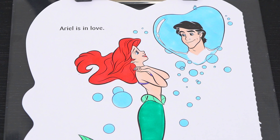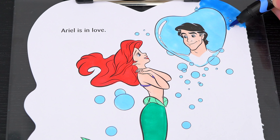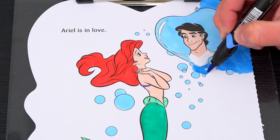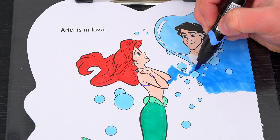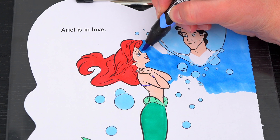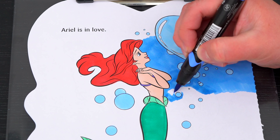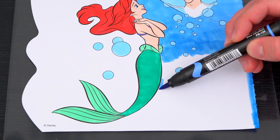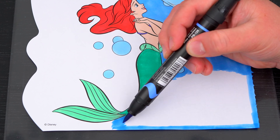And lastly, let's color in the rest of the background blue. Let's go.